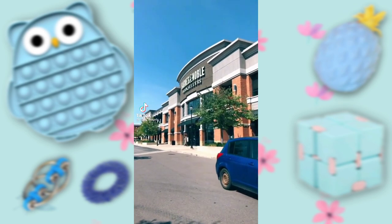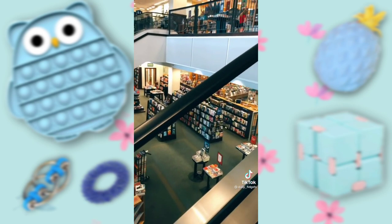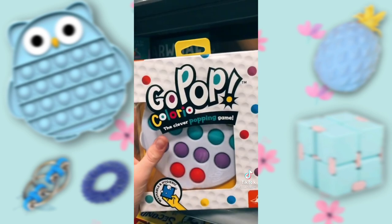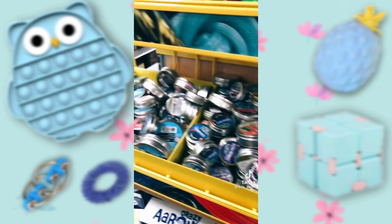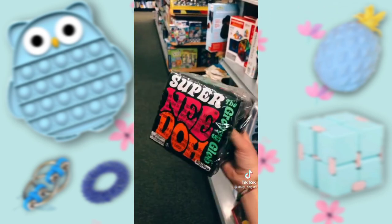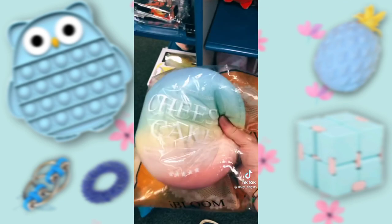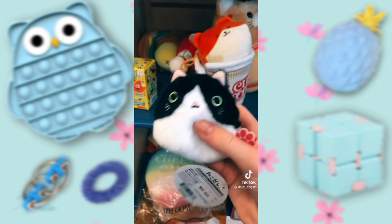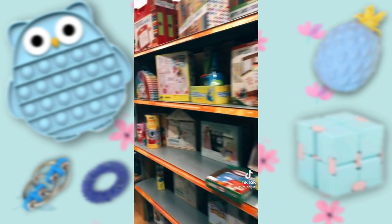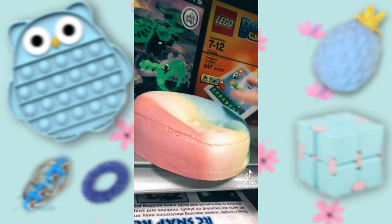Let's see if Barnes & Noble has any fidgets. This is so cool — oh my gosh, it's so big. So cute. Lots of slime. Oh my gosh, it's unwrapped — I just found it. So squishy.